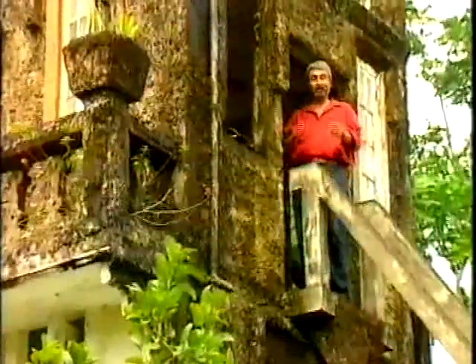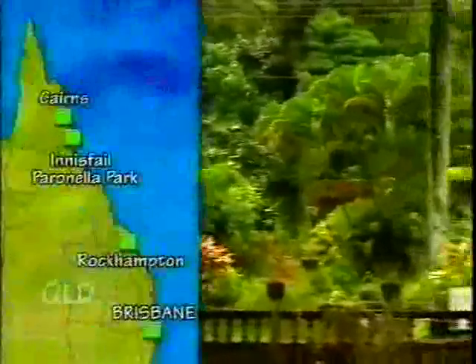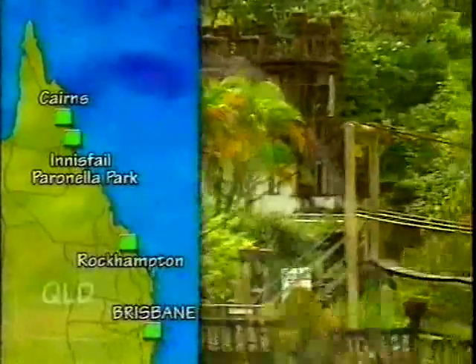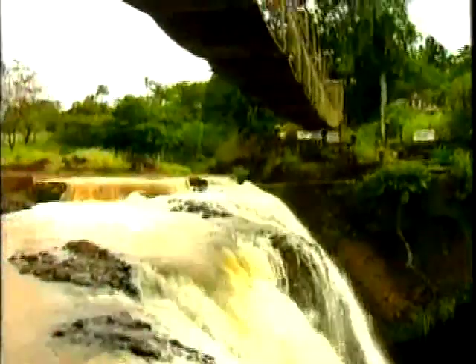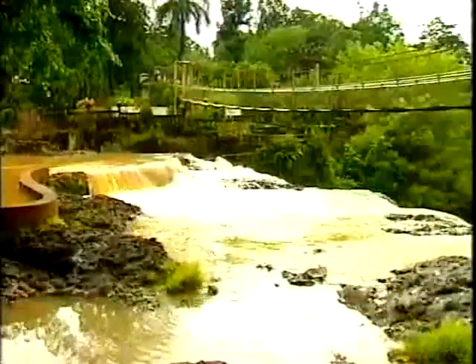What did you think of Paranella Park? I must admit, I think it's absolutely wonderful. You can come up here near Innisfail — an hour and a half drive from Cairns — to actually visit it. It's open every day of the year except Christmas Day, 9 till 5. So if you're in the area, this is a simple must-come-and-see.